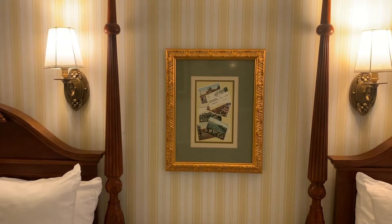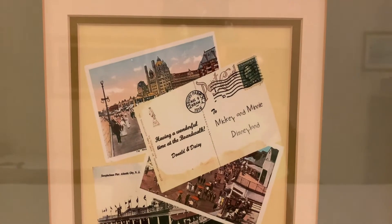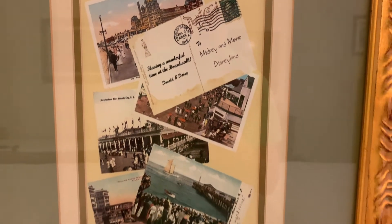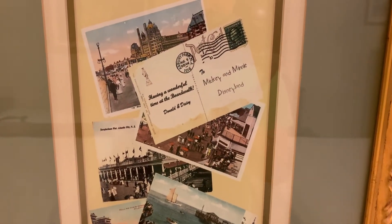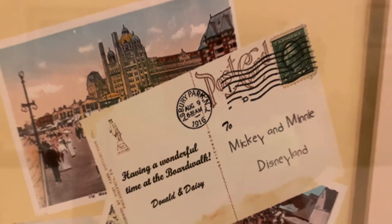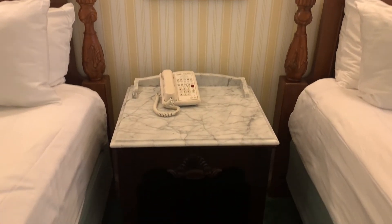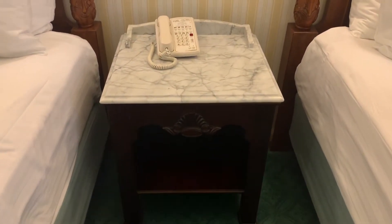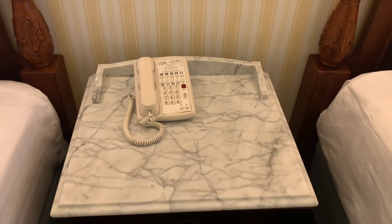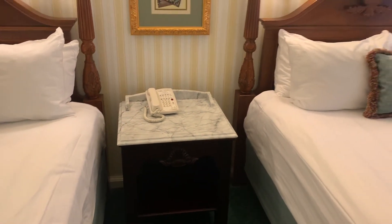The picture in between the beds is a postcard written to Mickey and Minnie at Disneyland from Donald and Daisy here at the boardwalk — so fun little postcards there. Pay close attention to that postmark and don't think about it too hard. The nightstand in between the beds has a little drawer but does not have any outlets or USBs built in, so if you're going to plug things in you'll need to use the wall outlet behind it.